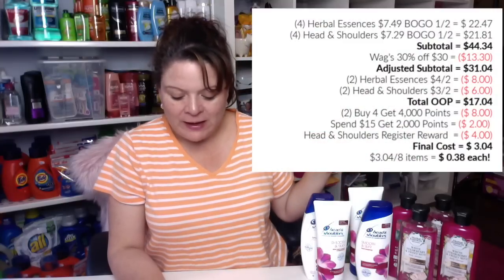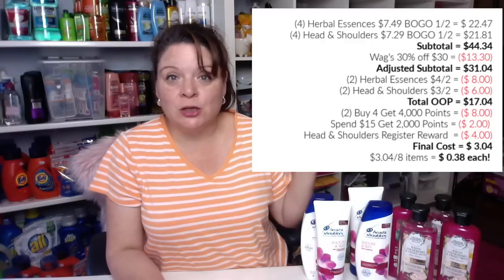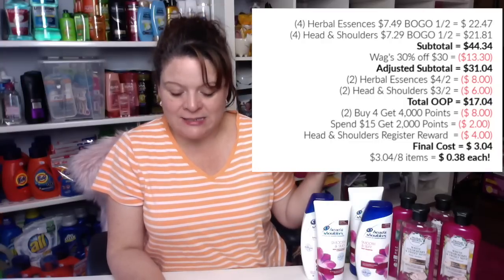For four of the Herbal Essences at $7.49 each with buy one get one half off, the total is $22.47. For four of the Head & Shoulders also on buy one get one half off, it is $21.87. That brings the total purchase to $44.34 — and that's already at the sale price, not full price.